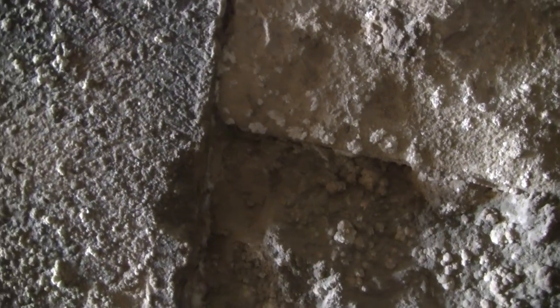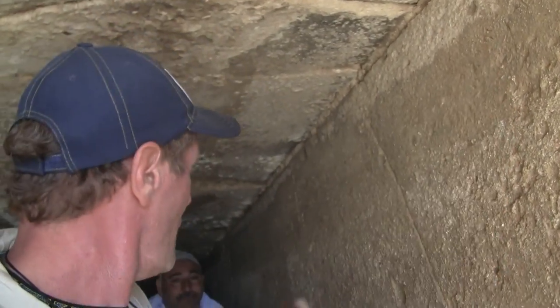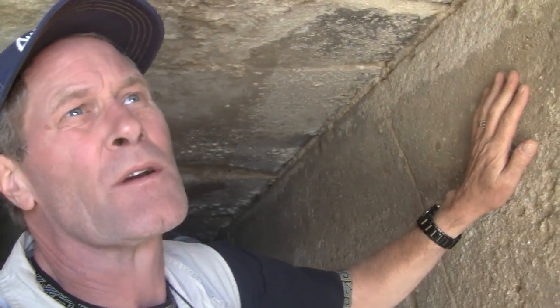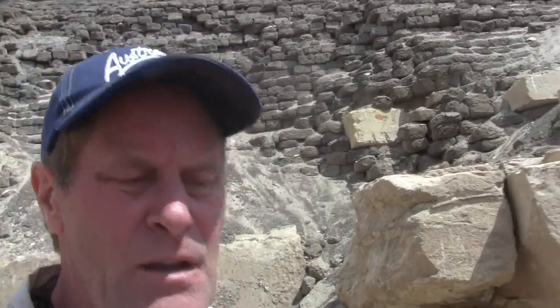I think I'm seeing hand tool marks, so this may not be an example of lost high technology. But if this was done by hand, it's astonishing. This pyramid's core is limestone — you can't go farther inside because it's literally full of water — and for some specific reason the exterior was built out of mud brick and then lined with limestone.